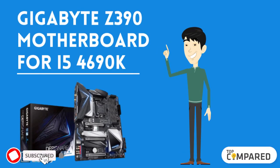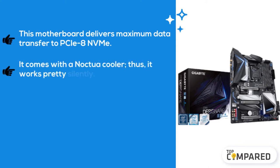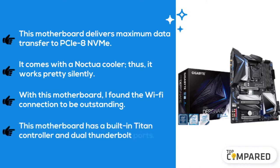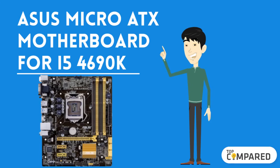The fourth product is the Gigabyte Z390 motherboard for the i5-4690K. This motherboard delivers maximum data transfer and it comes with an Noctua cooler, so it works pretty silently. The Wi-Fi connection is outstanding. This motherboard has a built-in Titan controller and dual Thunderbolt ports.